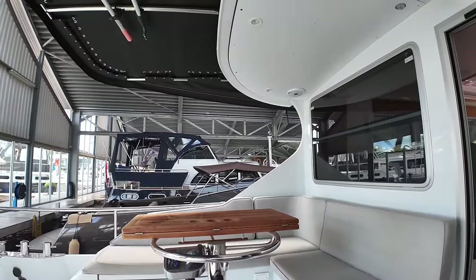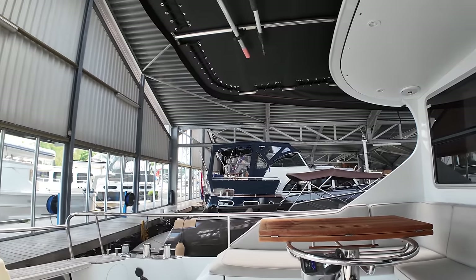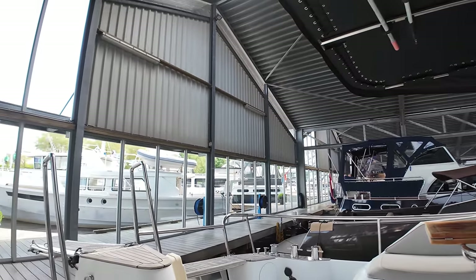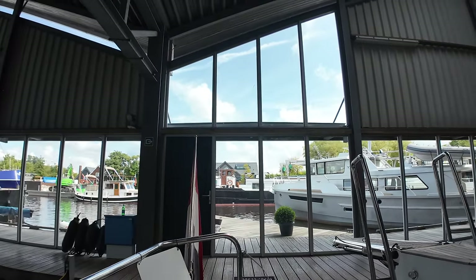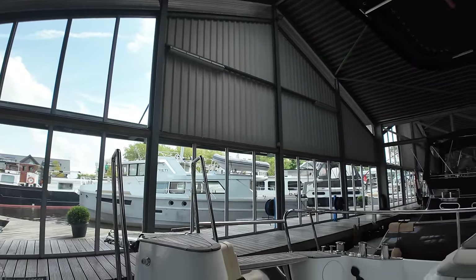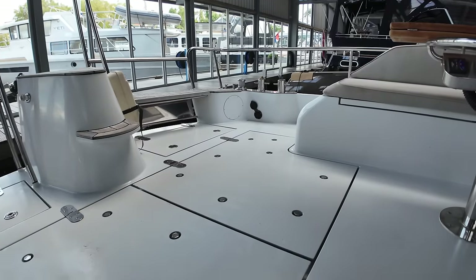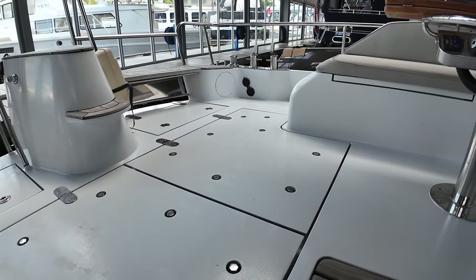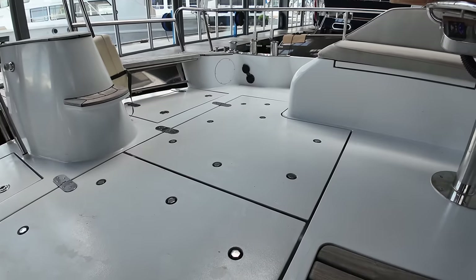You can just imagine your friends or family sat over there enjoying a drink. You can imagine having some people on here at anchor somewhere, enjoying the view, enjoying a drink and something to eat. Now under these two hatches we've got the engines — I'll show you that area towards the end of the tour.